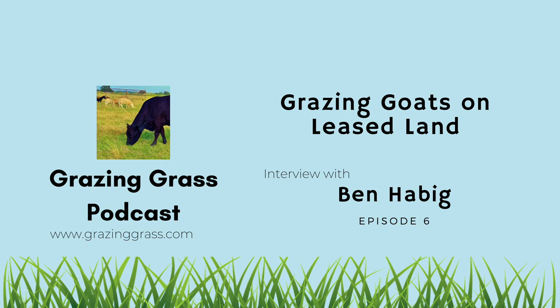Well, Ben, we're excited to have you on the Grazing Grass Podcast. Welcome to the show. Thank you, thank you for having me. I'm really excited about being here and visiting with you. Ben, can you tell us a little bit about yourself and your operation?